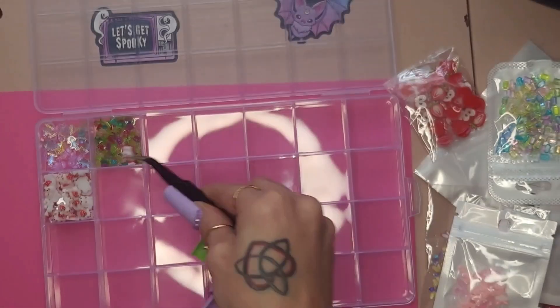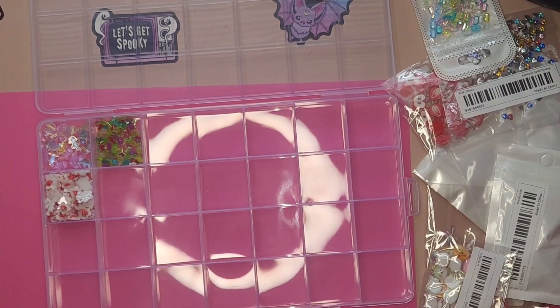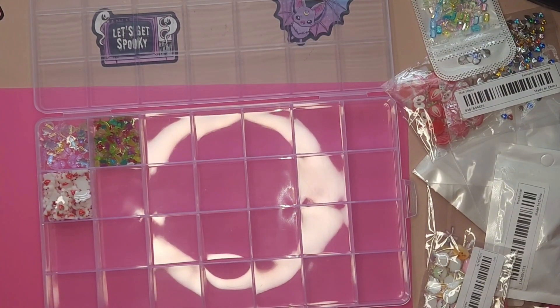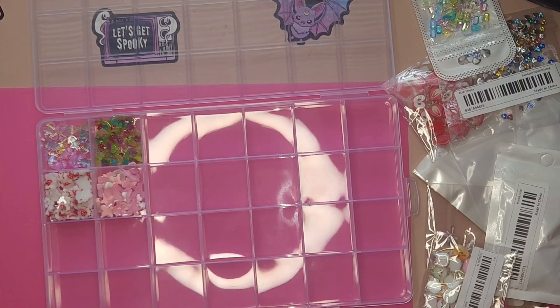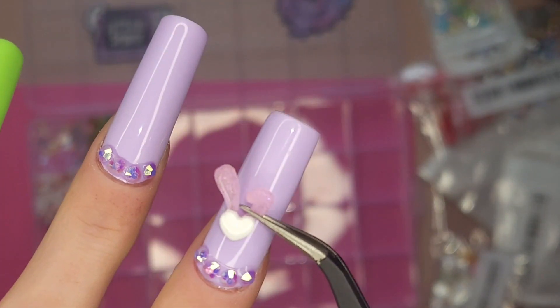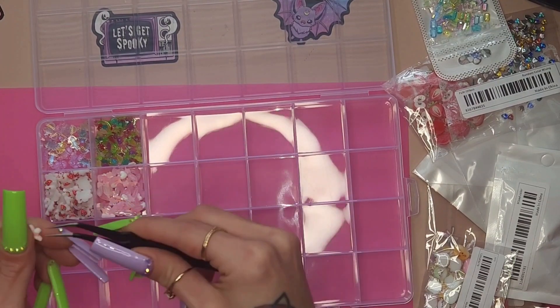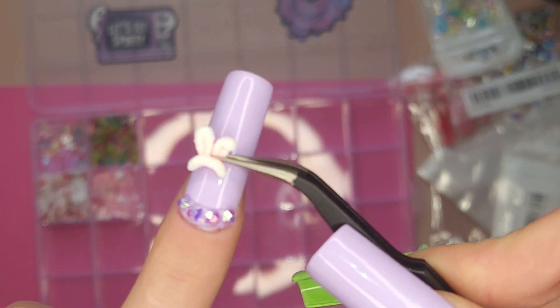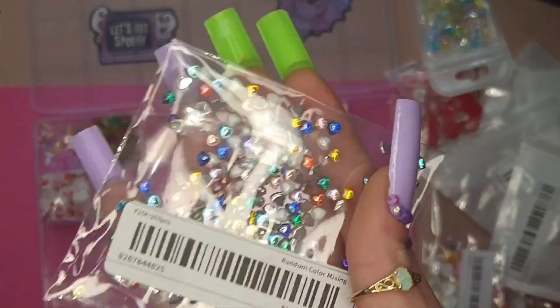Look how cute! When I saw these, I almost died. Here we have some mixed bunny ears — I thought these were different, I've never seen anyone use these before, so of course I had to have them. I think they go really well with the kawaii sets I like to do. There's a couple different ones in there — heart and bunny ears. Again, not too huge, which is nice. I absolutely love those.